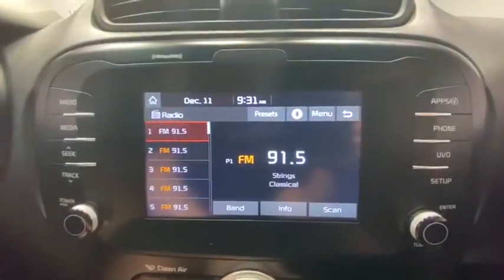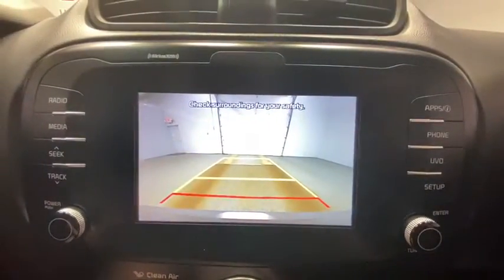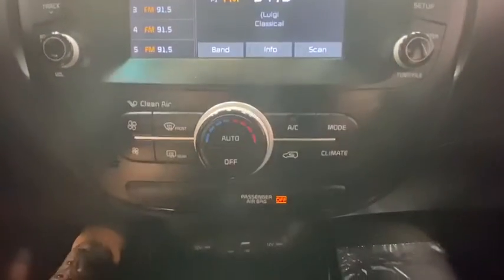Traction control, dual airbags, alloy wheels, power steering, four-wheel disc brakes, fog lights, rear window defroster, trip computer, power windows, electronic stability control, tachometer, overhead console.